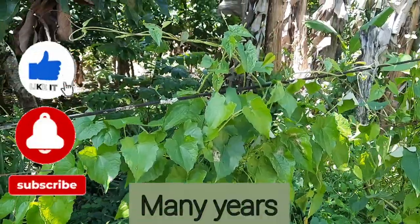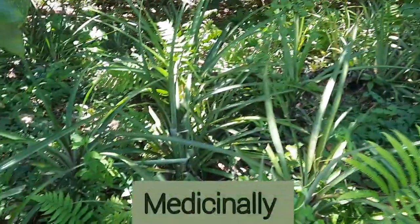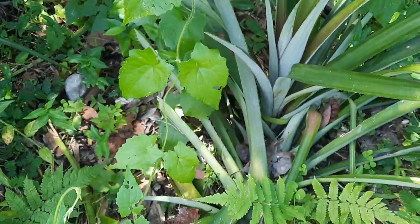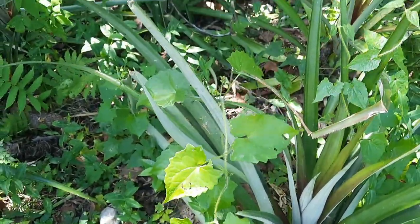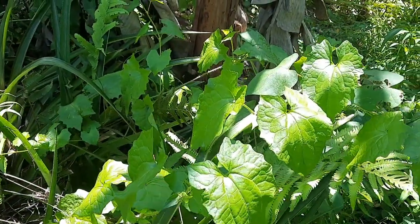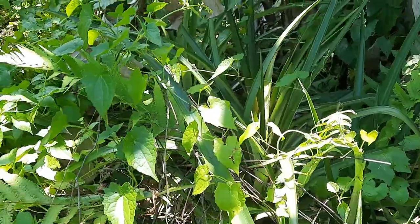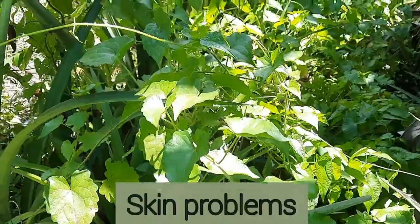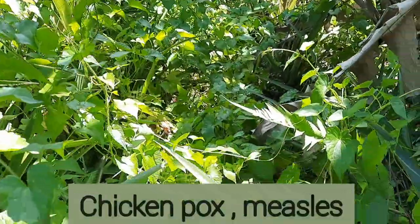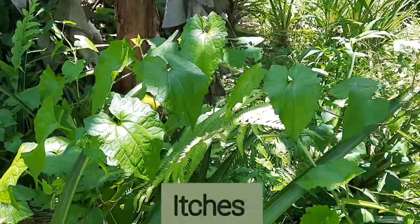For many years, various cultures around the world have used Jamaican quokka bush medicinally to treat various health issues, and some of its proclaimed health benefits have been proven scientifically. In Jamaica, quokka bush is a part of our folklore medicine, and for generations people have traditionally used this plant to treat a few ailments. However, the main use of quokka bush in Jamaica is to treat skin problems such as sores, eczema, chicken pox, measles, and other rashes, as well as itches and insect bites.